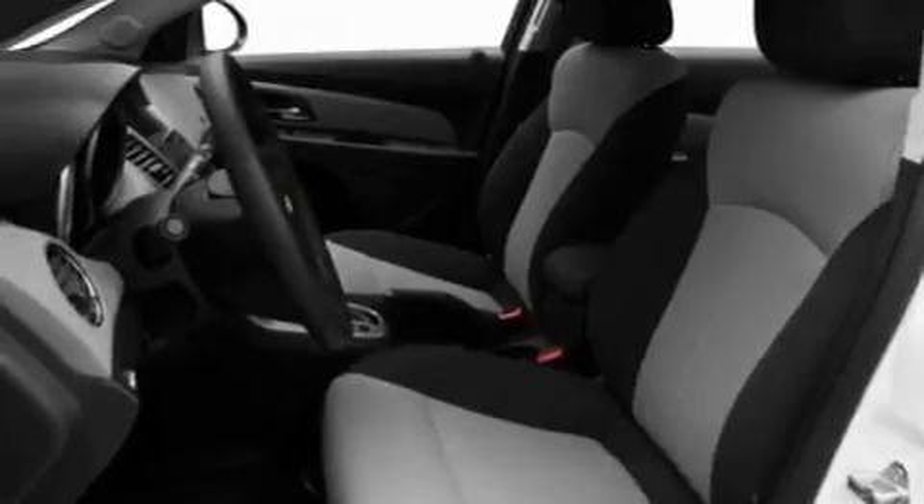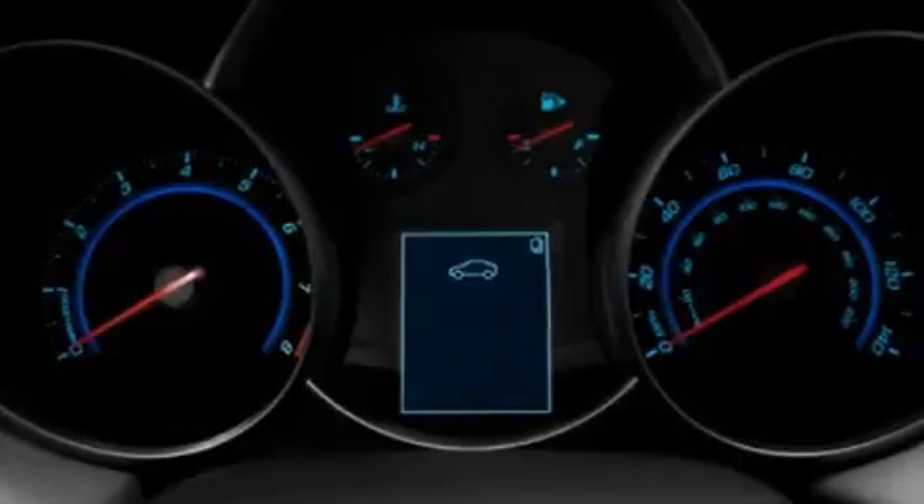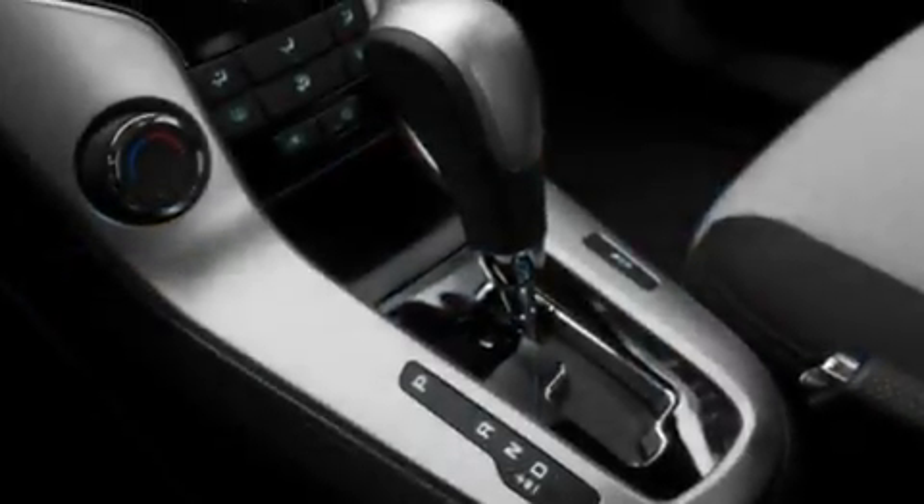Its top features include Bluetooth cell phone integration, rear power windows, keyless entry, a CD player capable of reading MP3s, and variable valve timing.